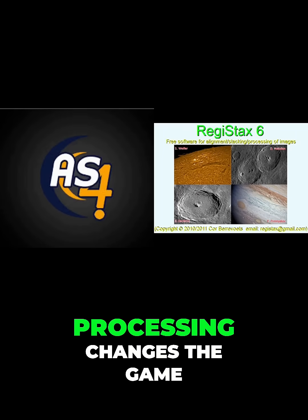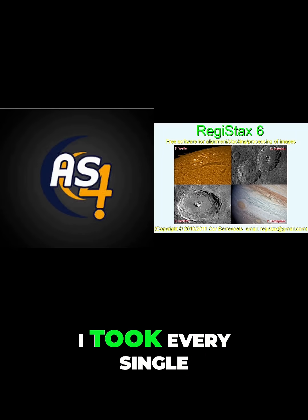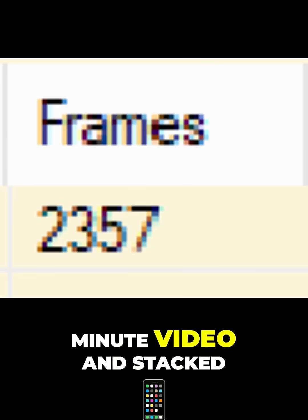This is where image processing changes the game. I took every single frame from this two-minute video and stacked them together. And that gave me this.